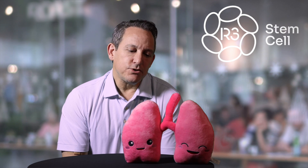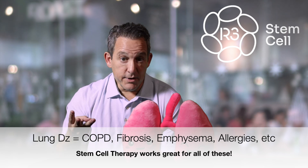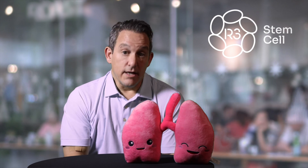For individuals who have lung disease — whether it's seasonal allergies, COPD, pulmonary fibrosis, post-COVID residual lung dysfunction, or whatever falls under the umbrella of lung disease — we can help you.